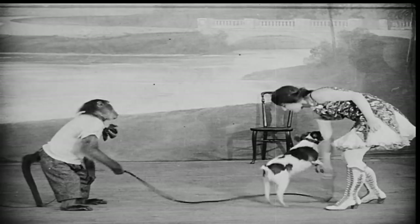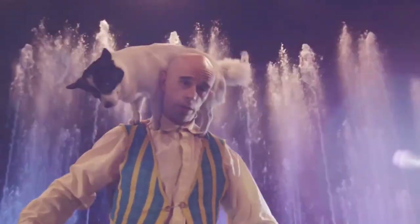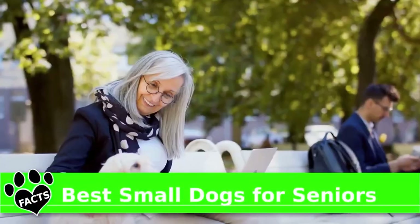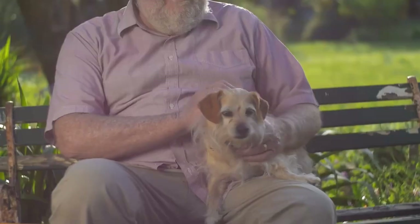You might not be able to teach an old dog new tricks. However, it's entirely possible to teach a mature person how to choose a small dog. So in this edition of Animal Facts, we'll show you which of the best small dog breeds for seniors can be best for you.